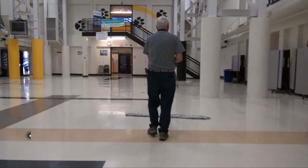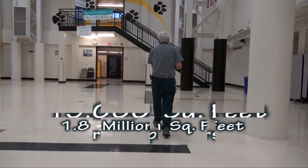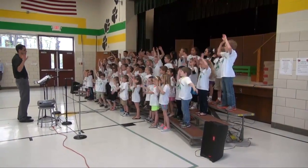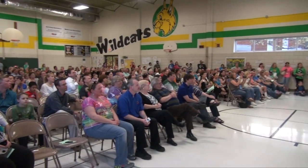Our custodians clean a total floor space of over 1.8 million square feet, each cleaning an average of over 19,000 square feet per day. In addition, we support over 5,000 building usage requests that take place during the evenings and weekends.